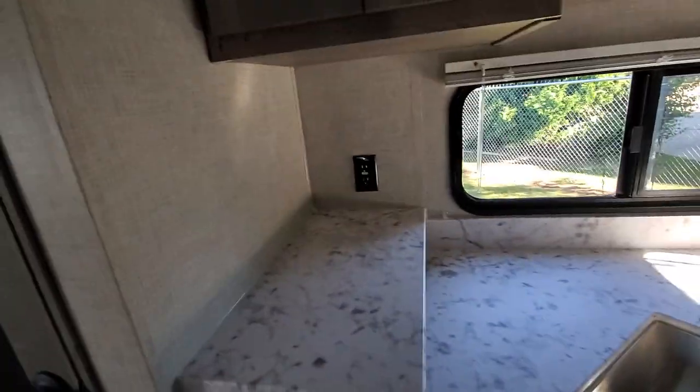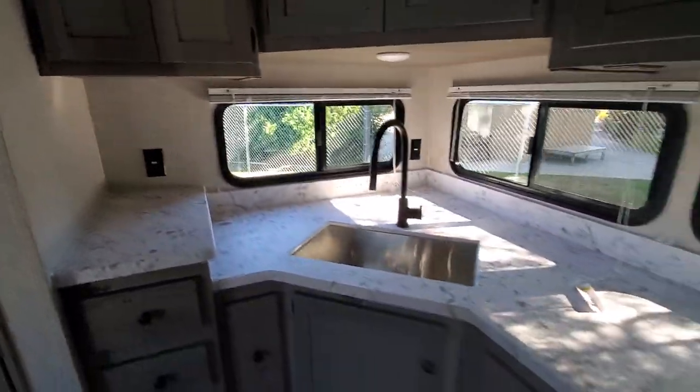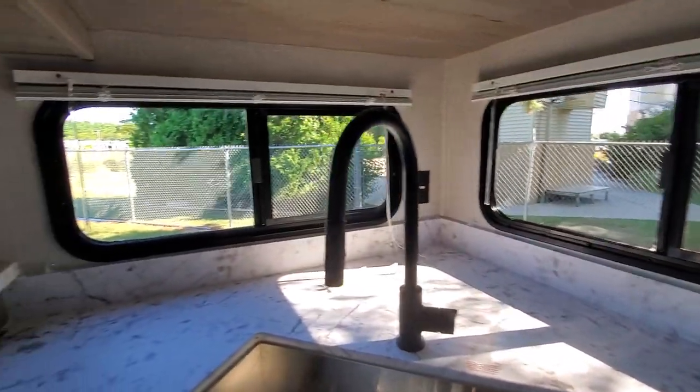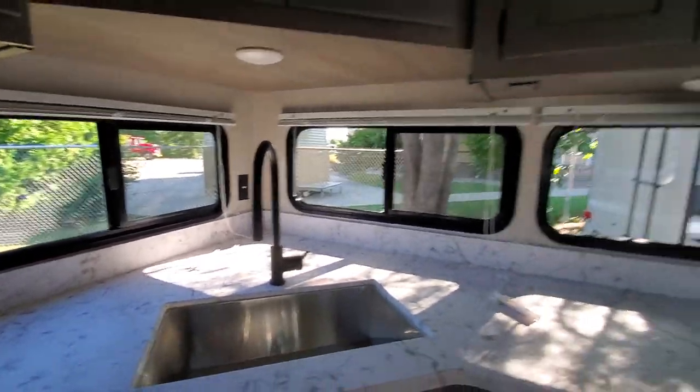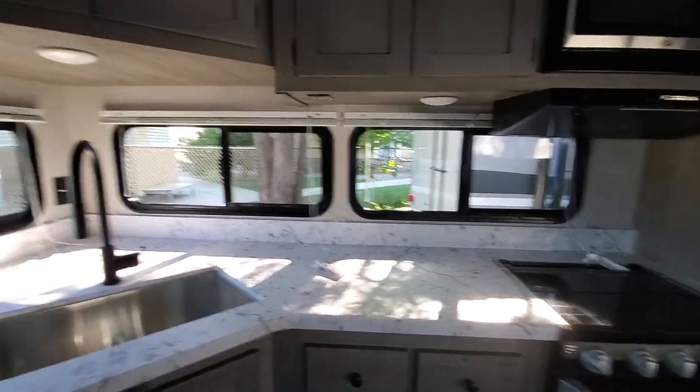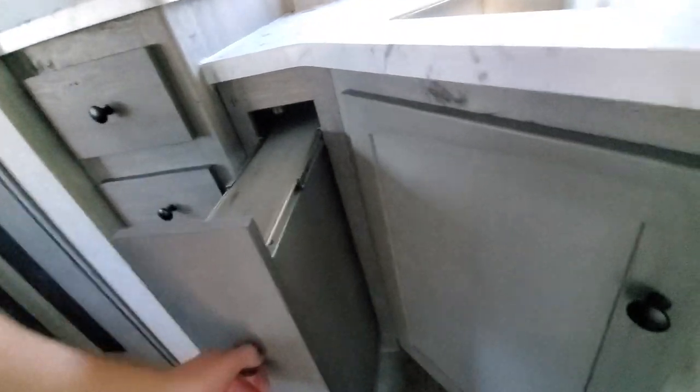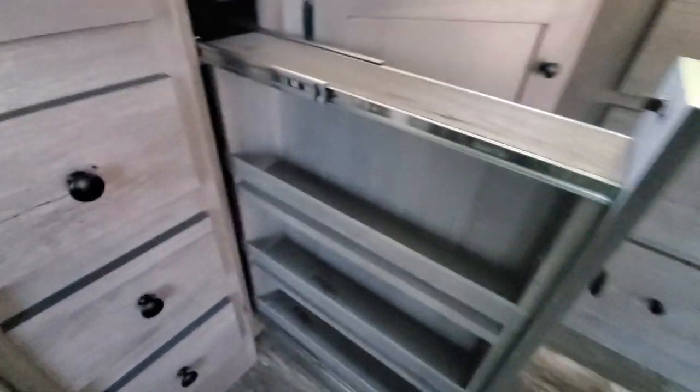Ton of storage, ton of counter space — you've got all this prep area. Even got a little ledge for your margarita mixer, coffee pot, toaster. Look at this view — beautiful! It keeps getting better. Look at this pantry — this is like a fifth wheel. Very nice. And almost missed it — a spice rack. Very cool.